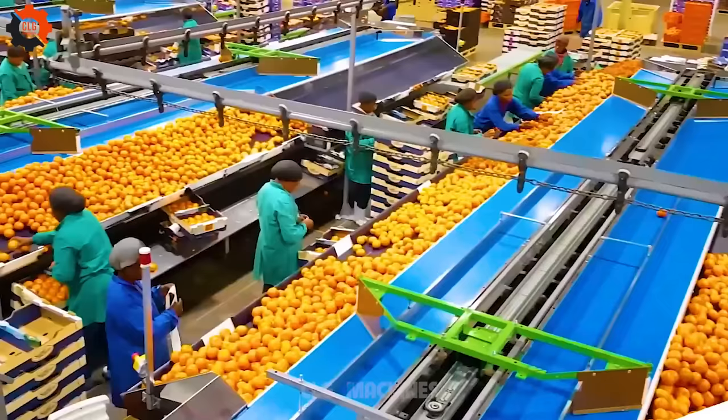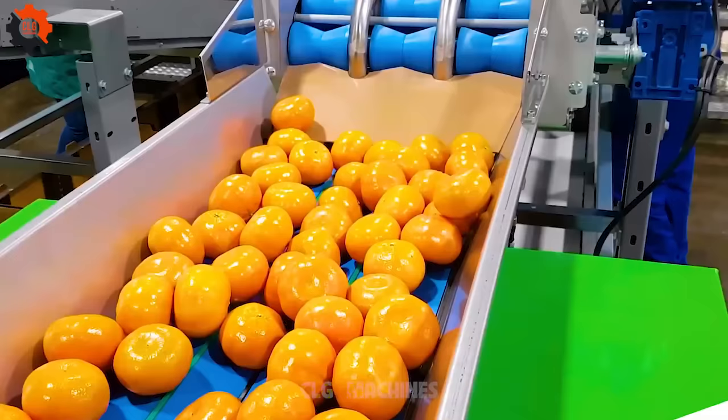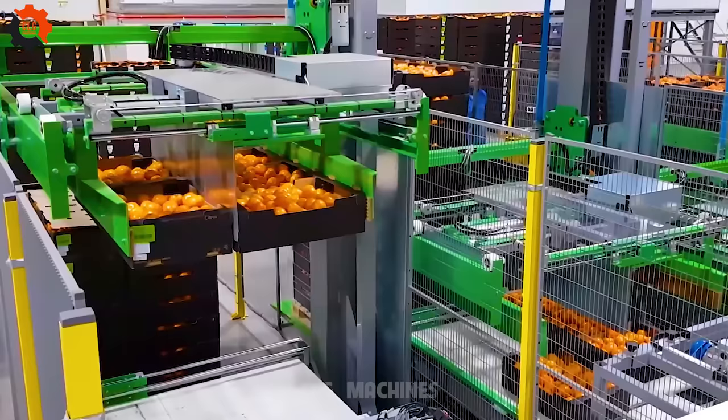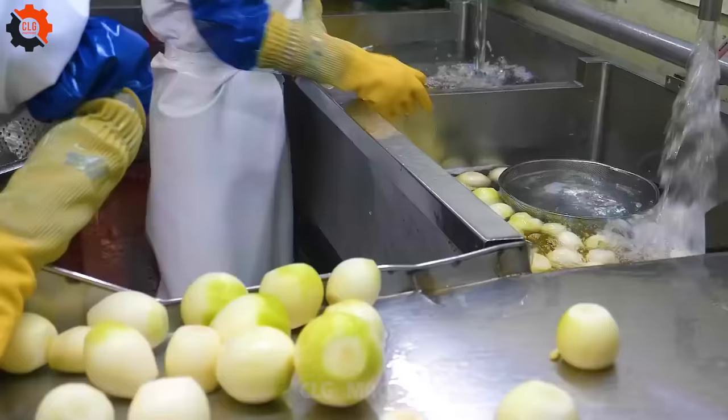Amidst the mechanical perfection, there's also a sense of wonder. Behind every piece of fruit is a story — a journey from seed to harvest, from orchard to market. These machines, with their cold steel frames and calculating algorithms, are the unsung heroes of the agricultural world, streamlining processes and ensuring fresh produce reaches our tables with unparalleled speed and quality. Yet for all their technological prowess, there's still an element of unpredictability — every now and then, a rogue fruit will defy classification, reminding us that nature always has a way of keeping us on our toes.